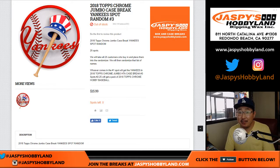Hi everyone, Joe from JazzBaseHobbyland.com with 2018 Topps Chrome Jumbo Case Break Yankee Spot Random No. 3 for Jumbo No. 3, which is already sold out. We just need to do the Angel Spot Randomizer to do No. 3, and in fact, we only need to do the Angel Spot Randomizer to unlock No. 2 first, if you want to do that in order. But this is for break 3.